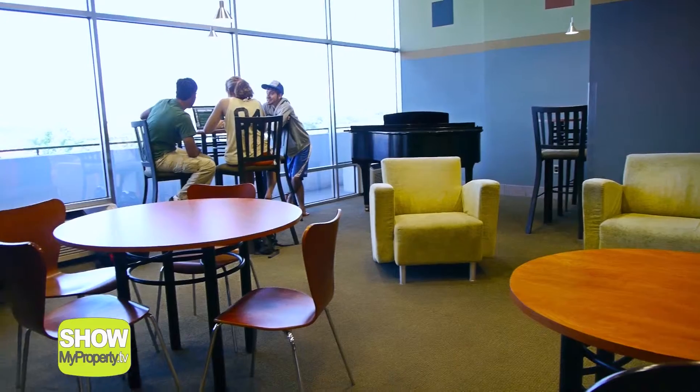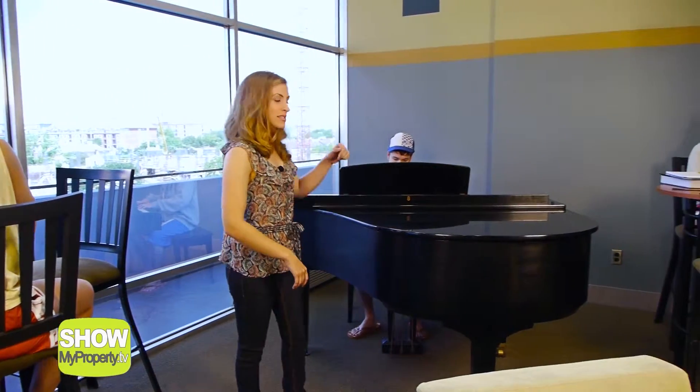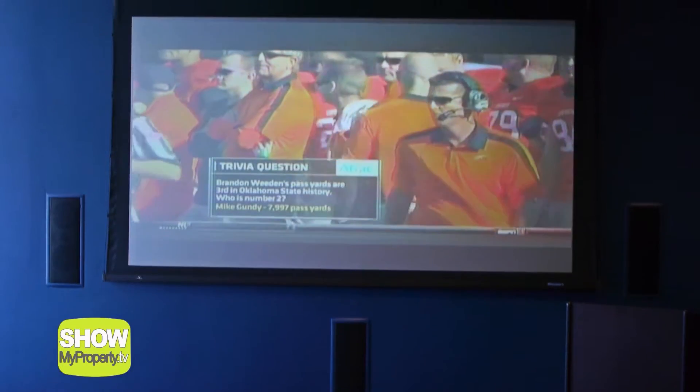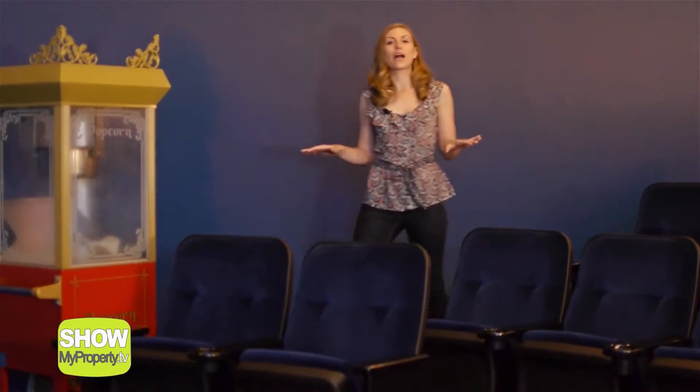Just beyond the 24-hour desk, we have the Piano Lounge, where you can meet with friends, study, or listen to some music from some of our musically inclined residents. The best place to watch the UT football games, movies, and play video games with the RAs is right here in our private movie theater. You can even reserve the theater for your own movie night.